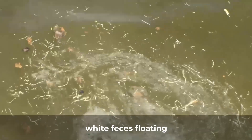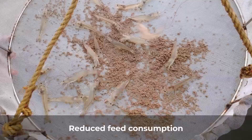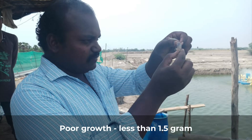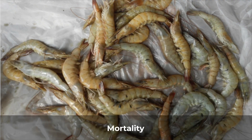The common clinical signs are white feces floating on the water surface, reduced feed consumption, poor growth. In most cases, the weekly growth is less than 1.5 grams, size variation increases, and affected shrimp show loose shell symptoms, then gradual mortality.